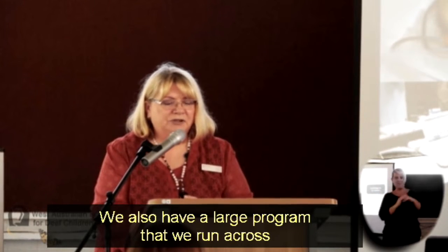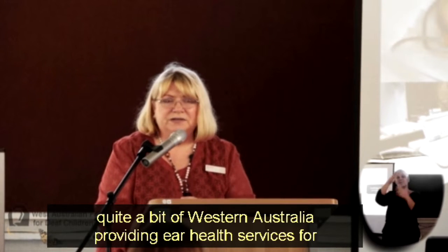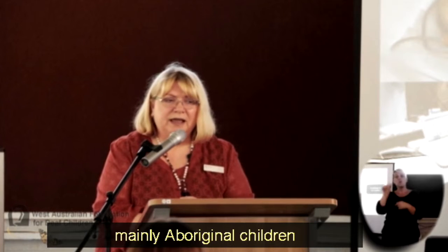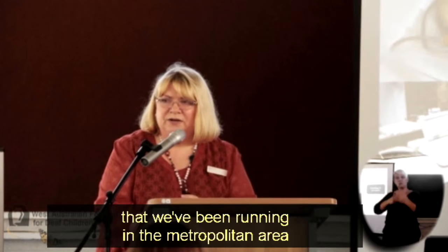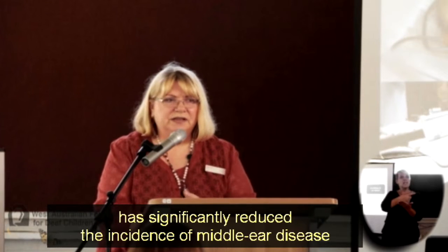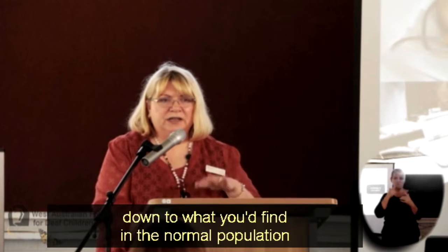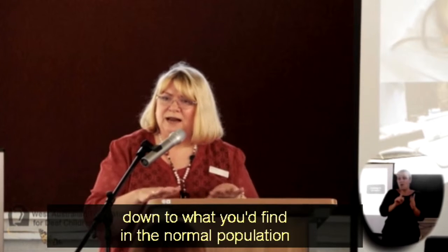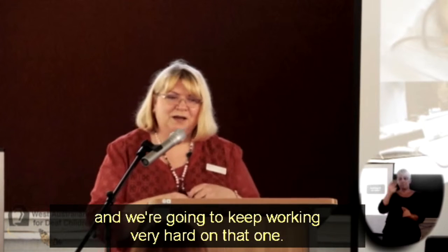We also have a large program that we run across quite a bit of Western Australia providing ear health services, mainly for Aboriginal children. Our research has shown that the program we've been running in the metropolitan area has significantly reduced the incidence of middle ear disease — down to about what you'd find in the normal population for that same age. We're very proud of that and we're going to keep working hard on it.